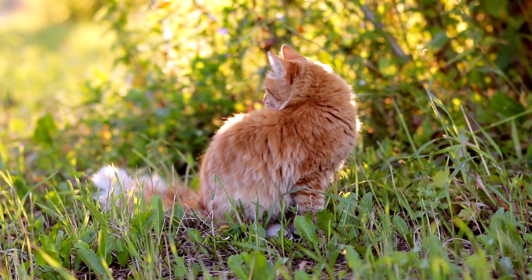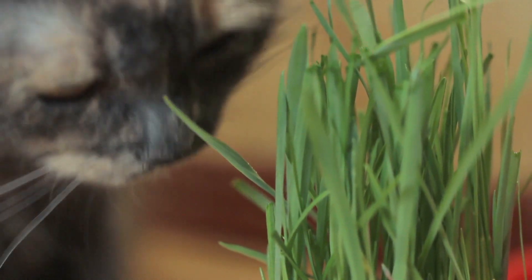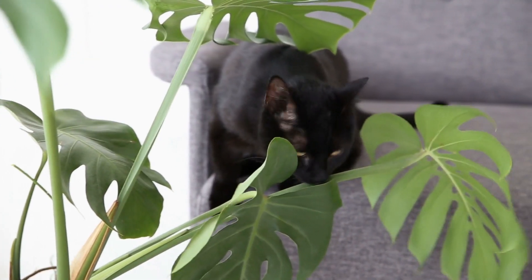Despite being carnivores, cats often eat plants. Although it may seem harmless, we need to be careful with the plants we grow in our homes and gardens, as some can be very toxic to them. If you want to know which types of plant, we show you the 10 most dangerous for cats.